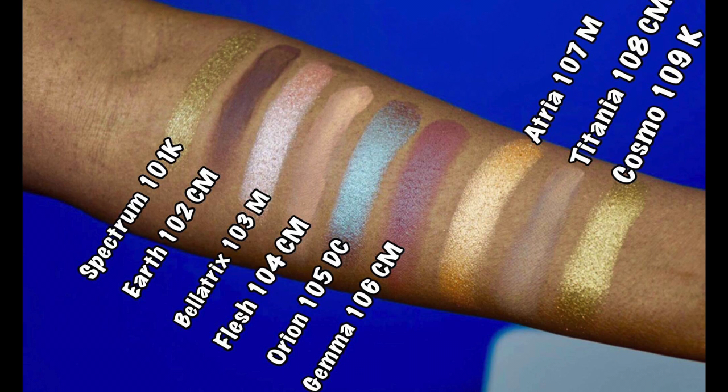The first warm-tone color is Spectrum, number 101K — K stands for crystal finish — a sparkling golden brown. Second is 102 CM (creamy matte), a dark brown. Third is Belatrix, 103M (metallic), a metallic nude. Next set: Flesh, 104 CM, a warm nude. Then Orion, 105 DC (dual chrome), a green-brown. Then Gemma, 106 CM, a dark brown with red undertones. Then Atria, 107M (metallic), a burnt orange.